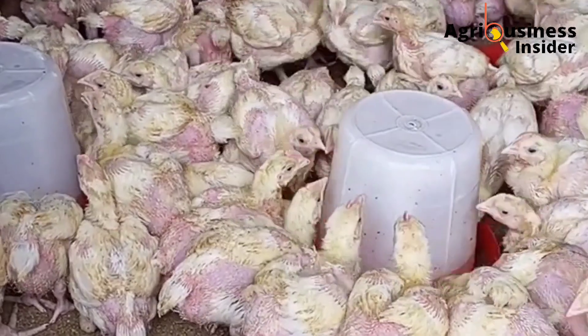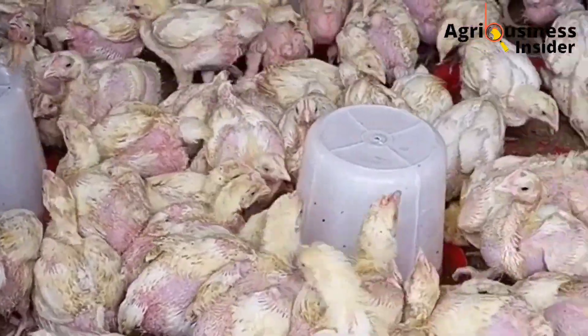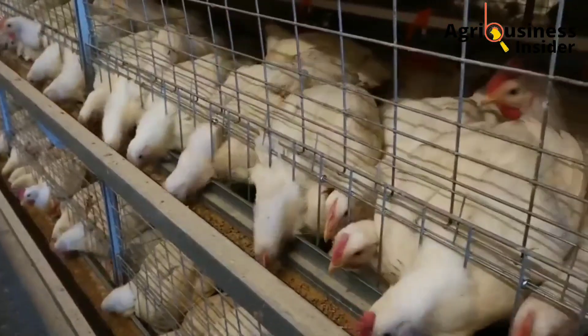Make sure that you click the video on your screen right now so that you can learn how banana leaf meal can be used to boost growth rate and the performance of the brooders on your farm.